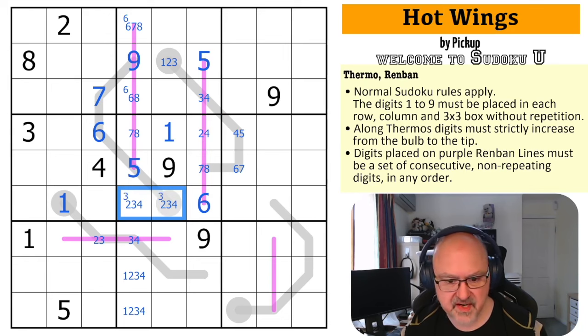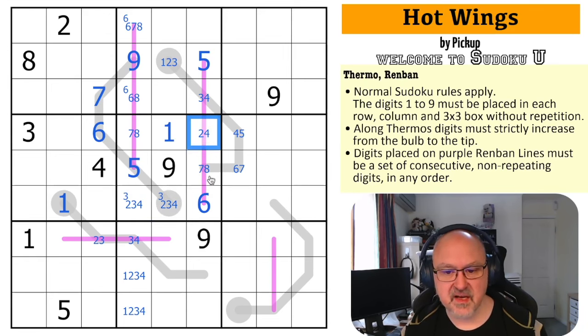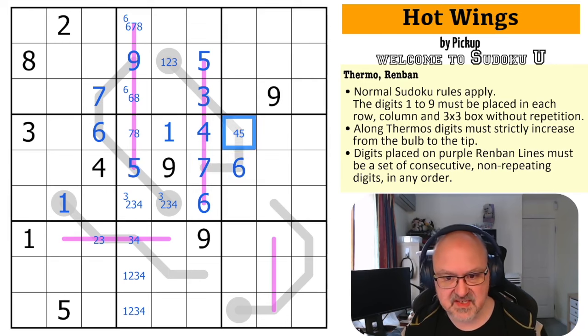If this is two, I can't get as high as the seven — it just doesn't work. This is the four, this is the three. Now this has to be seven because I can't put an eight on the line — it'd be three, four, five, six, eight and that's not a renban line. So this is the seven, this is the six. The four here makes this the five. The seven here makes this the eight, and four comes out of both of those. This becomes a two, three pair. That's cool.